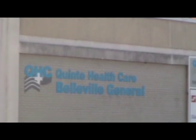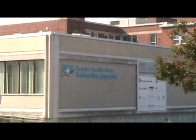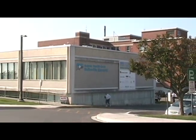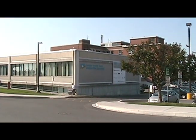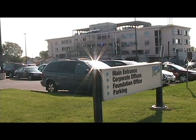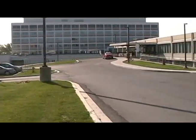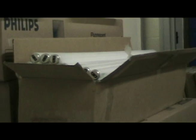Belleville General Hospital is undergoing many changes right now, including a $99.5 million expansion with the addition of the new Sills Wing, set to be complete by early 2010. But when construction is done, the approximate 175,000 square feet of new space will have one thing in common with the older building: the entire hospital uses fluorescent lighting.